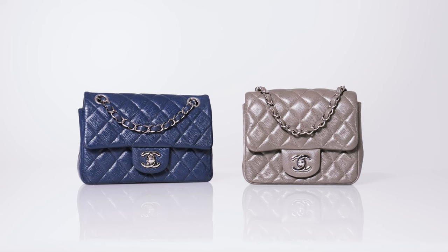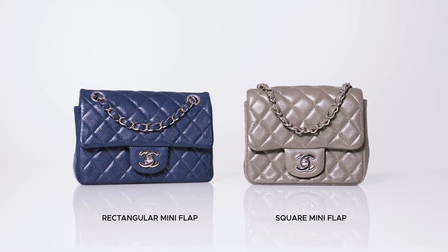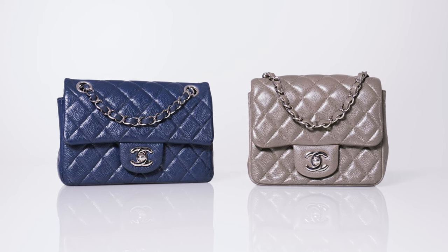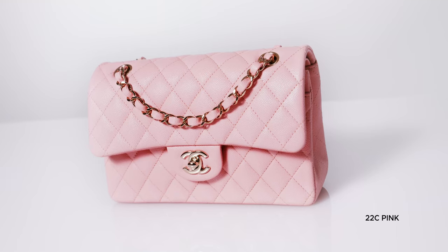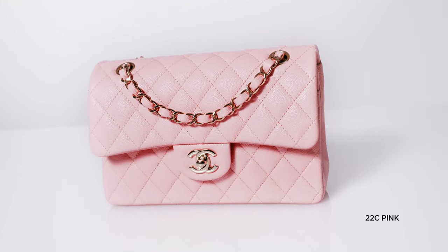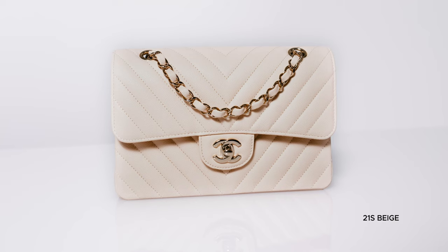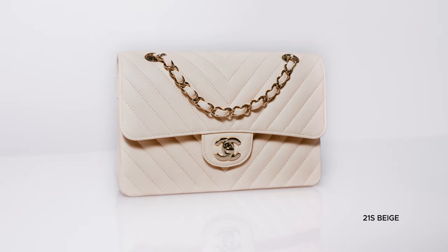Heads up — Chanel discontinued both the square and rectangular mini flaps in Caviar, and these are now incredibly sought after. To find these sizes in Caviar, set up an item alert at Fashionphile.com and you'll receive an email notification the moment we get one in. It's no secret that seasonal Chanel colors are desirable. These releases become nearly iconic simply because certain color and textile combinations are made available in smaller quantities, in certain sizes and styles, and sometimes only offered in certain countries.